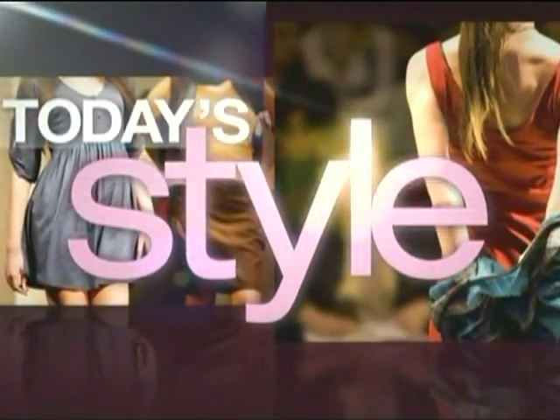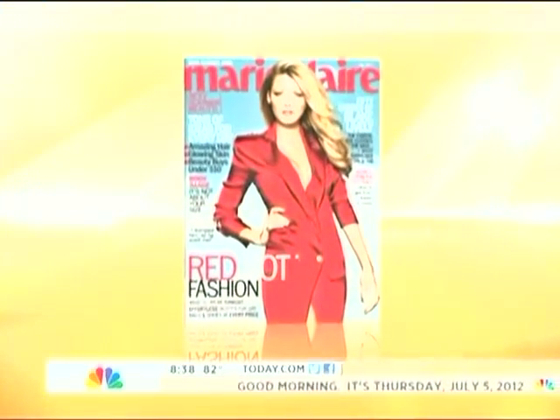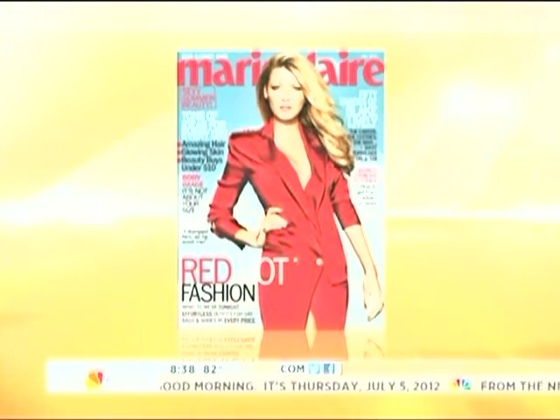Back now at 8:38, and this morning on Today's Style: guilt-free summer styles. From cute sandals to sassy dresses, you can instantly update your wardrobe with pieces that are just $25 or less. Zanna Roberts Rossi is a Today Fashion Contributor and Senior Fashion Editor at Marie Claire Magazine. Good morning, Zanna.